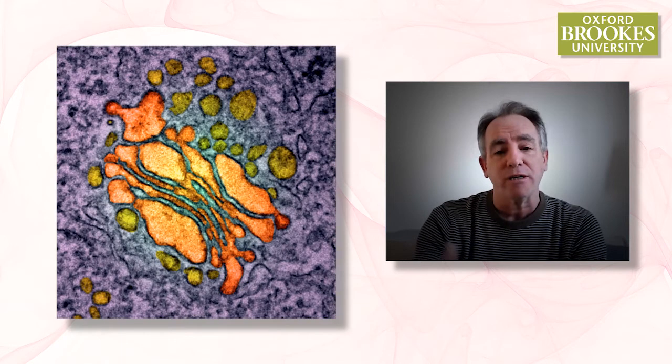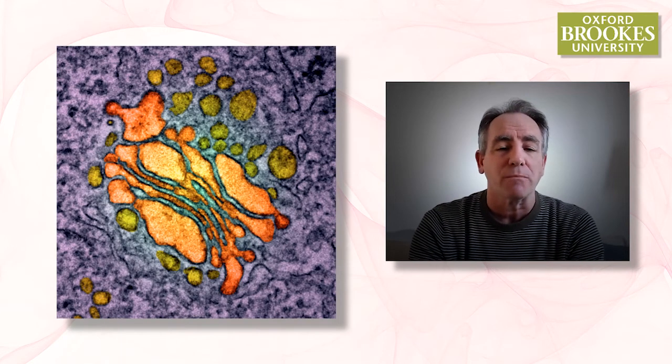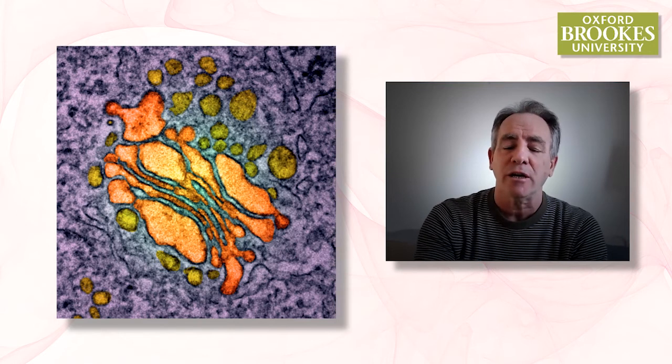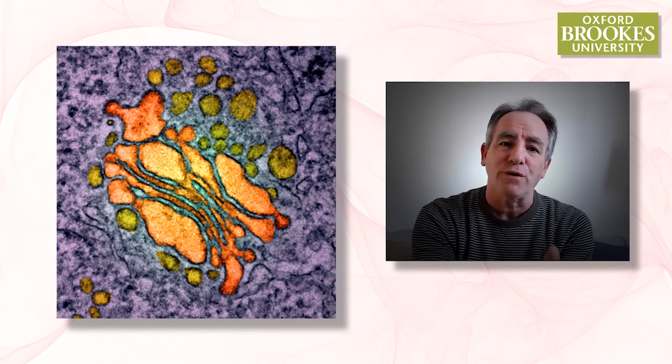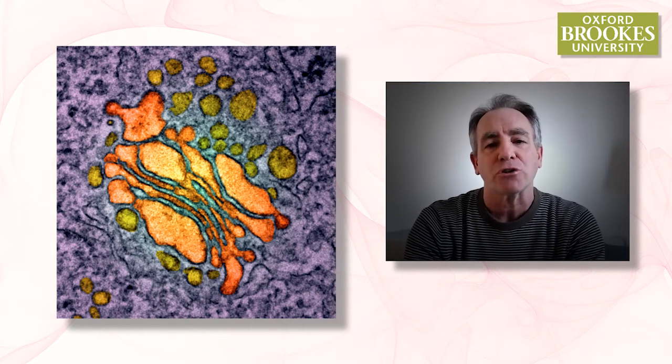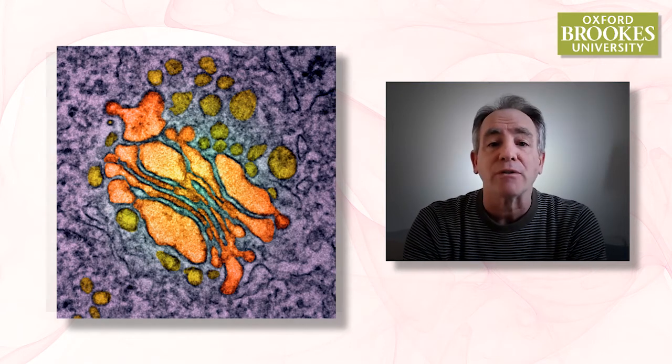This picture here shows the same sort of thing as the black and white image, but in this case the different organelles have been colored in so that we can see the transport vesicles that are budding from the Golgi apparatus and delivering proteins and sugars and lipids around in the cell.